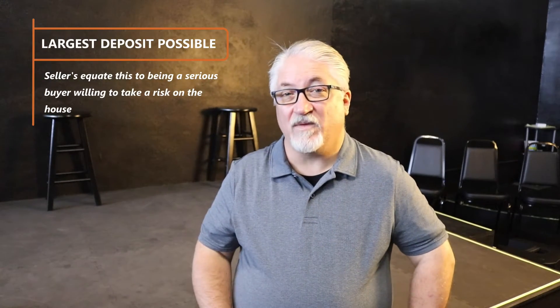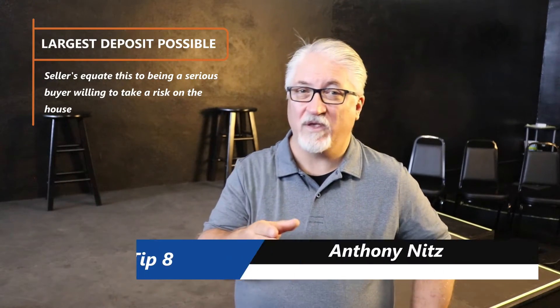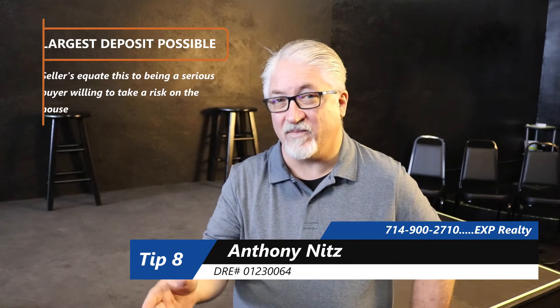This is tip number eight in a series of 11 tips to buying a home during a seller's market. Make as big of an earnest money deposit as you can. We're talking about your earnest money deposit, not your down payment.